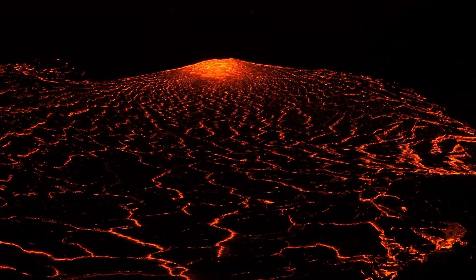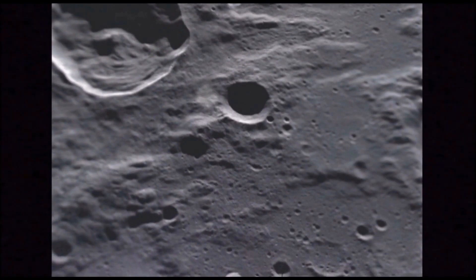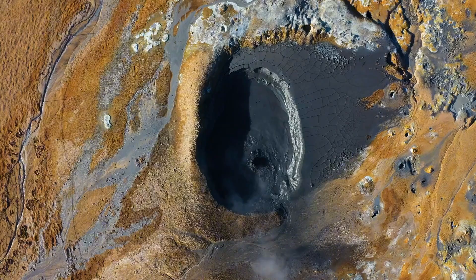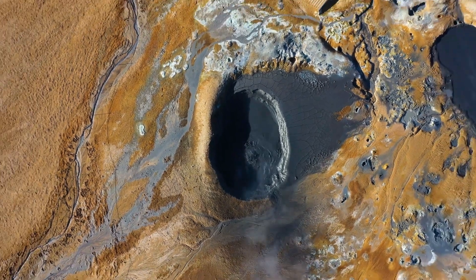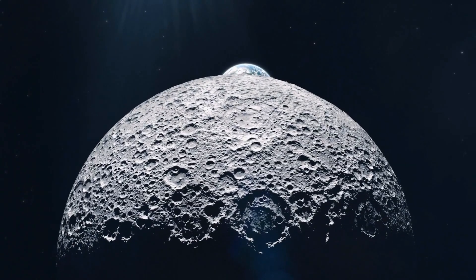As these ancient lava flows spread across the lunar surface, the gases — components like carbon monoxide, water ingredients, sulfur, and other volatile species — were pumped out faster than they could escape into space.